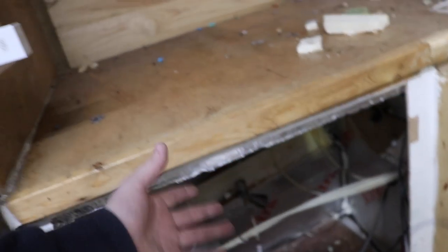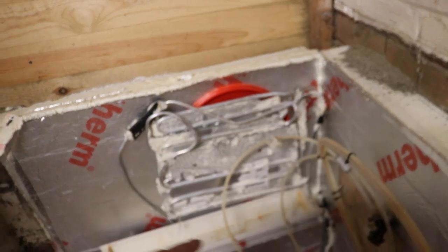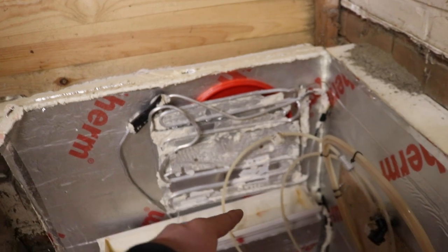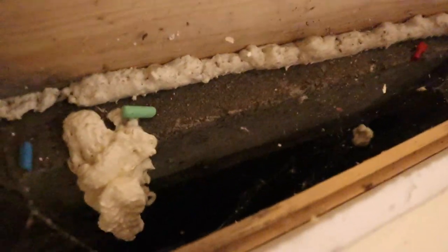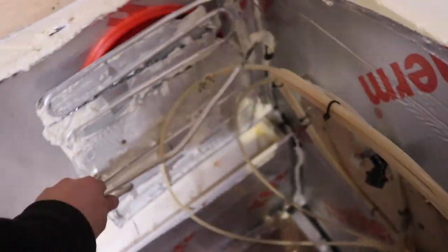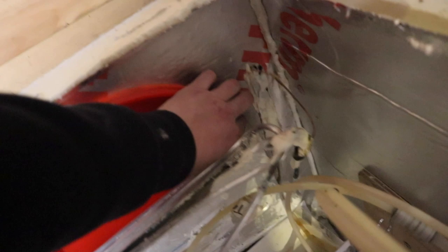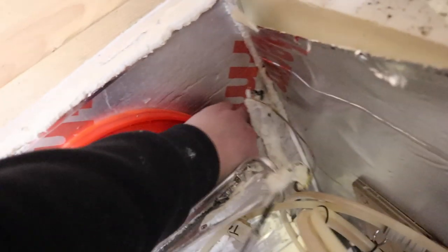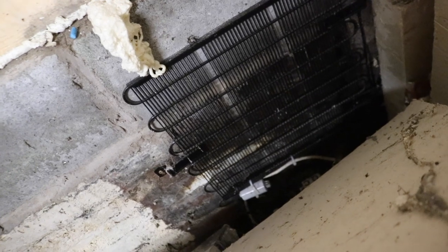Here we can see a little bit more - this is the evaporator that gets cold, and during the summer months you get quite a lot of condensation on there. So I put this drip tray in which then ran into a container I could empty periodically, maybe once a week or so. Let me be a little bit destructive with this - and there you can see, that's the condenser side, where the heat radiates out into the atmosphere.